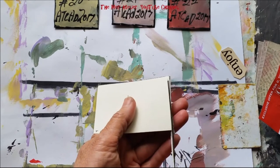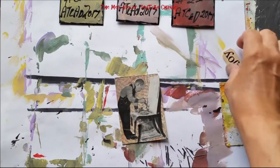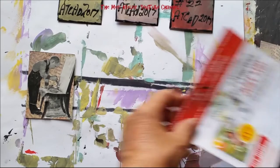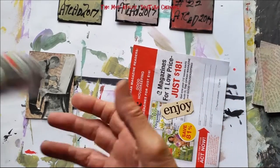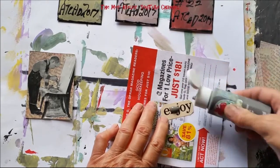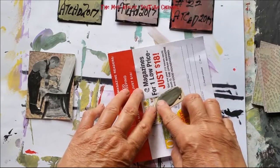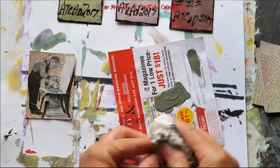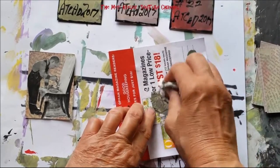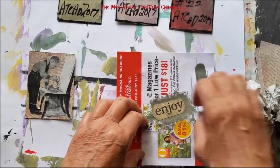These will just be in my own stash anyway — I'm not trading these. For the word 'enjoy,' I use craft paint in pewter gray. I put a smidge of paint on there and smear it out, but then I take a towel and just pounce on it to blot away the excess paint. That gives it a gray background while bringing out the word 'enjoy' again.